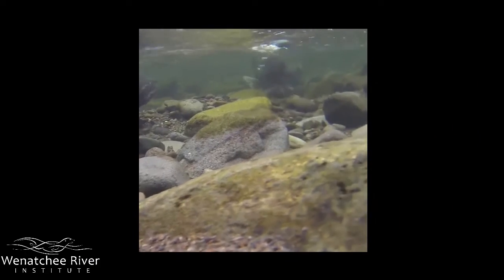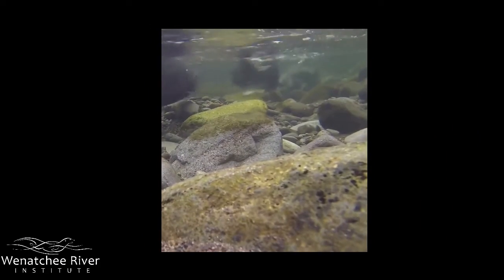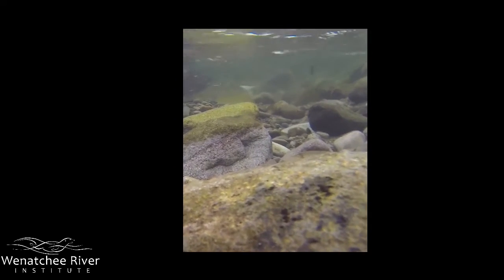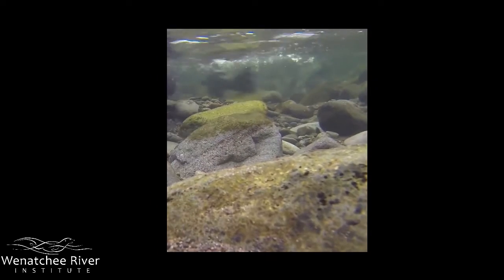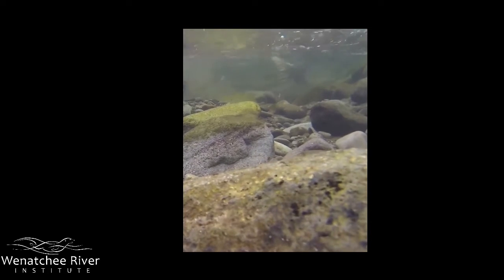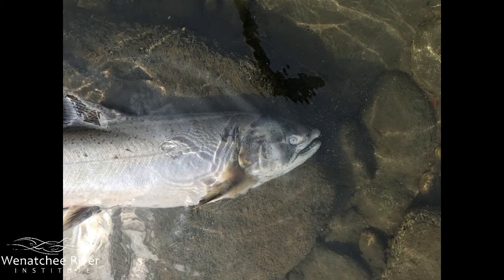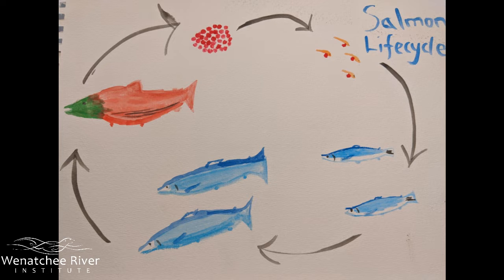Upon reaching their final destination, females build nests, or redds. She digs in the riverbed with her body, laying her eggs, which will then be fertilized and buried with gravel. Chinook salmon only spawn once in their lifetime, so after they are finished they die pretty quickly. Their bodies supply the river habitat with important nutrients for the next generation, which will someday return to continue the cycle.